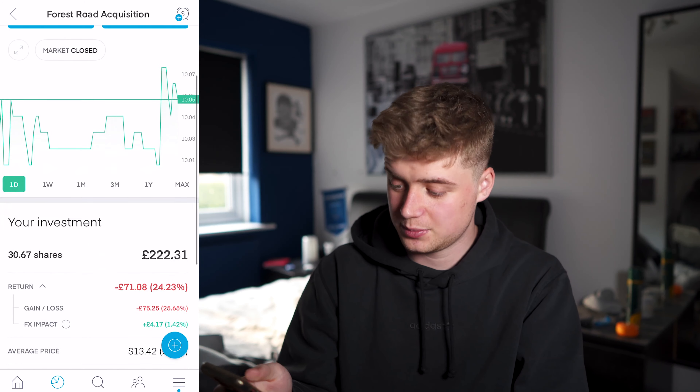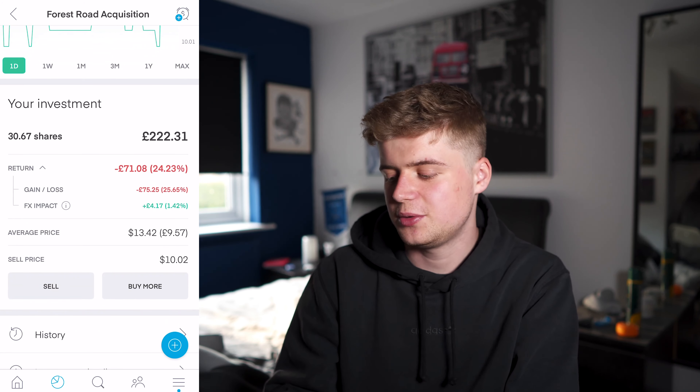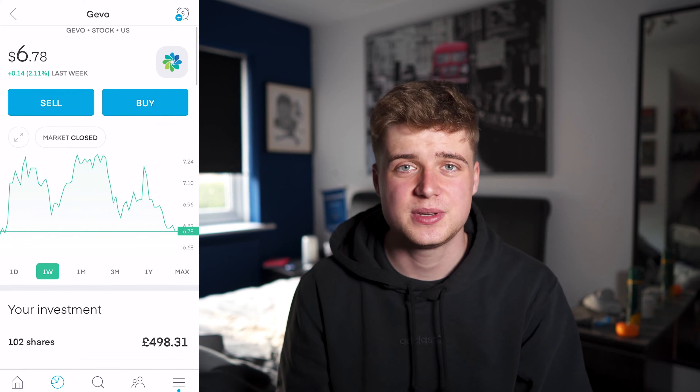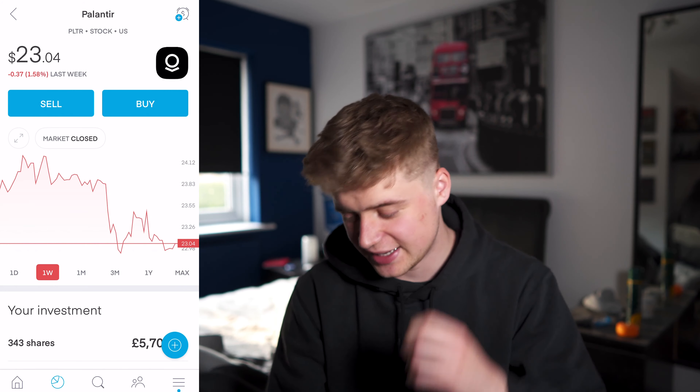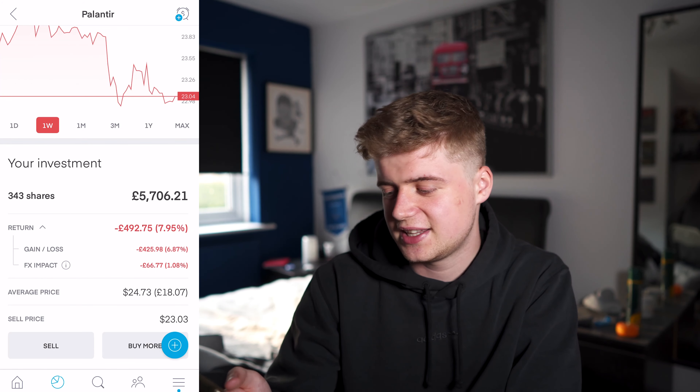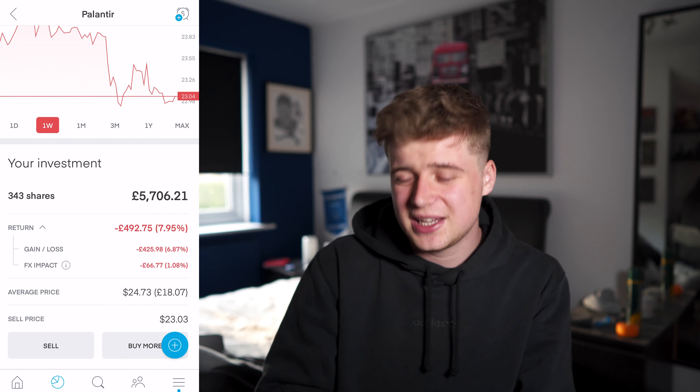FRX — the one that just stays stagnant — I'm down £71. Jevo has actually gone up 2% in the last week and we're down £276. Palantir — we've gone down 1.58% — 343 shares of this and I'm down £492. So Palantir hasn't done too well, and that is one of my biggest holdings.